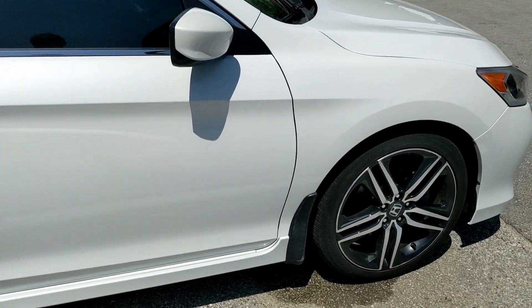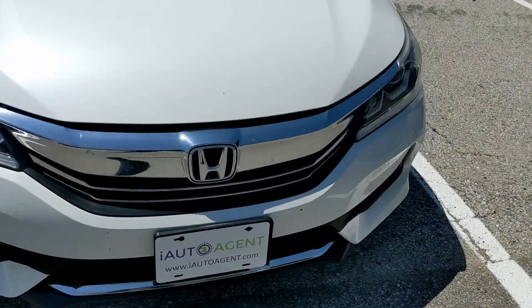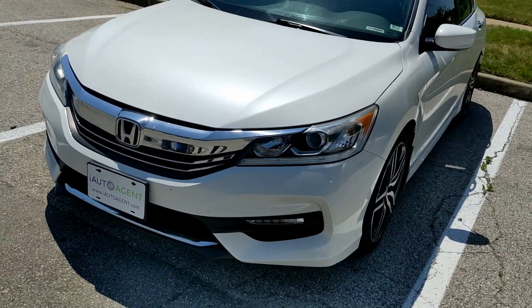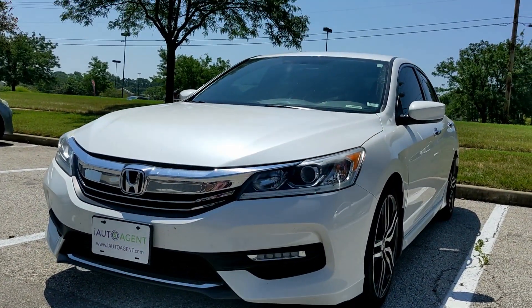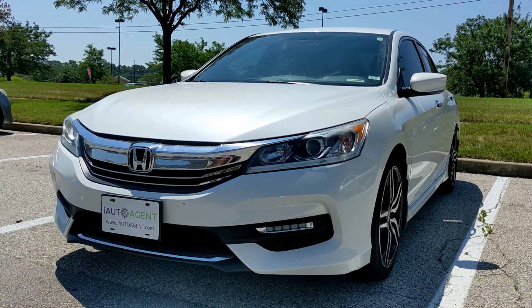And there you have it. If you would like to learn more about this great 2017 Honda Accord Sport Special Edition, for more information please visit us at iAutoAgent.com. Thank you.